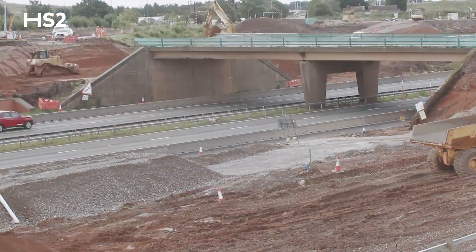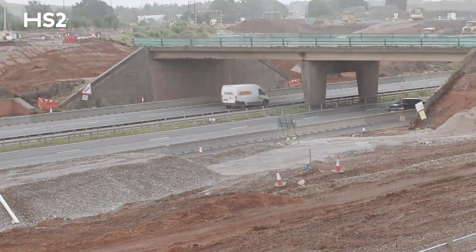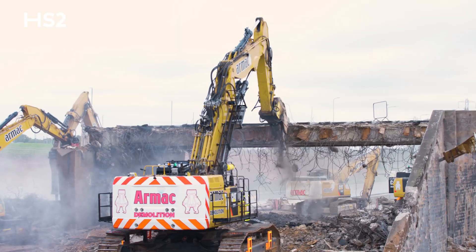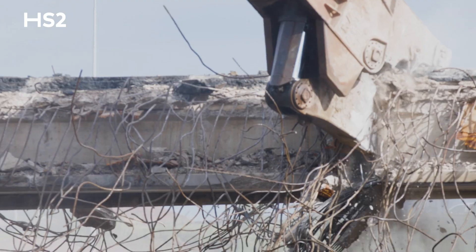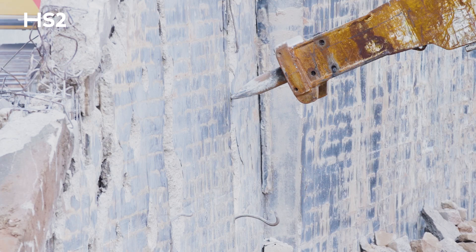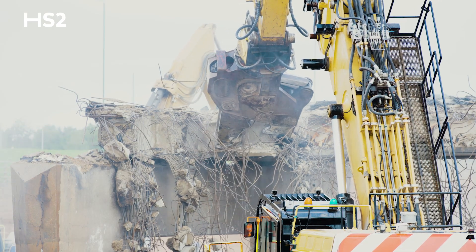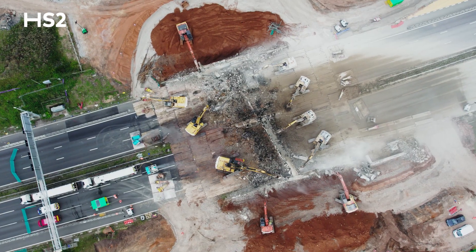As they break the bridge down, they'll transport the concrete arisings down our haul road system, and this will be processed later. They start by breaking down the bridge deck first, and then we'll move on to the wing walls, abutments, and central pier. During this phase of the demolition we'll take everything down to carriageway level.